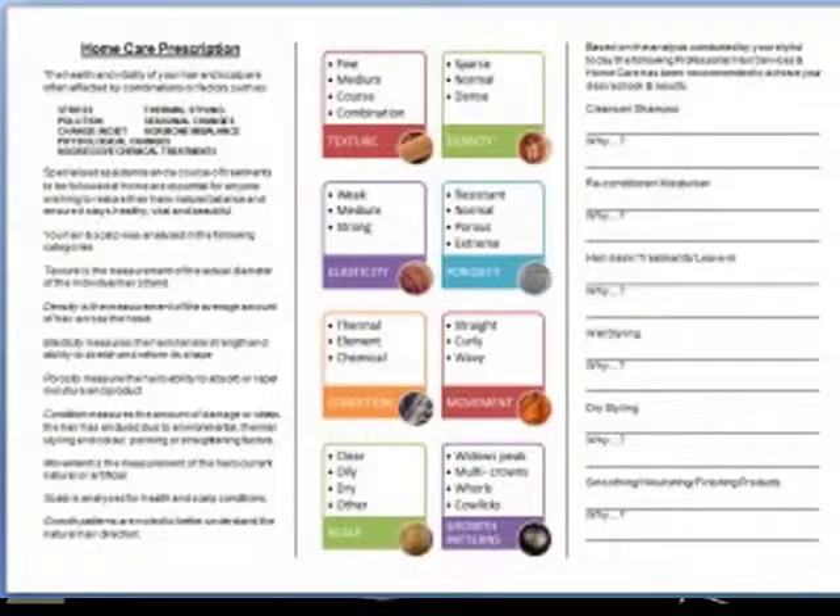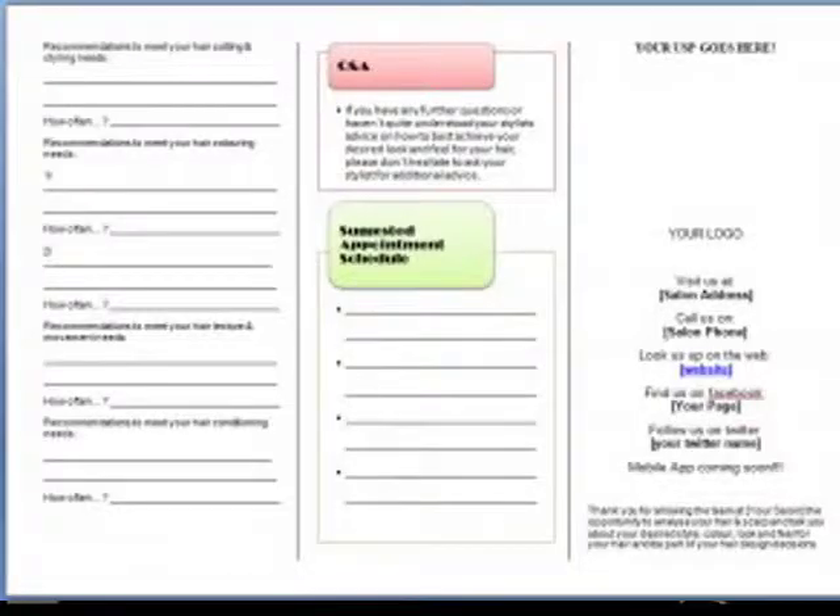It takes the client through a basic scalp and hair analysis, records that information for both the client and the operator, and explains to the client why those things are important for themselves, their hair, their hair care, their service, and whatever recommendations we make.